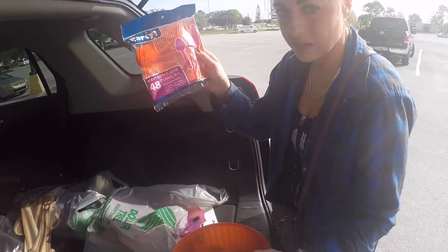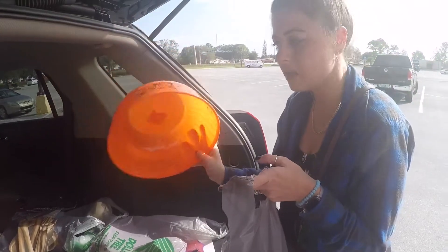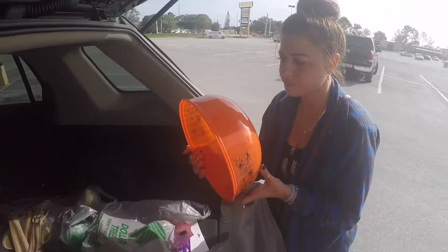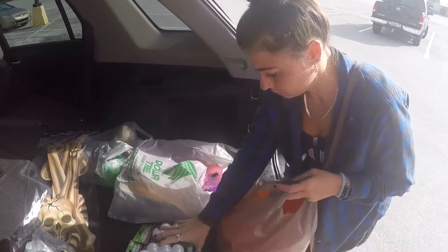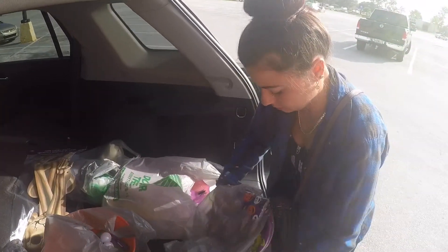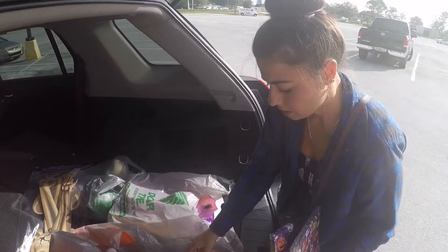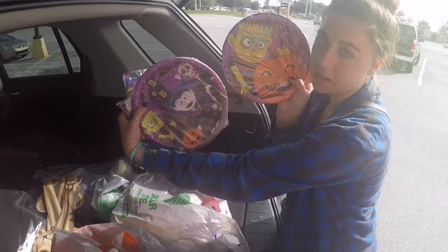We got some utensils. We got a trick-or-treat bowl, and then on the night of the party we're also going to use this for chips. So that's great too. Next up, we got cute Halloween napkins and cute Halloween paper plates. Very Halloween-y.